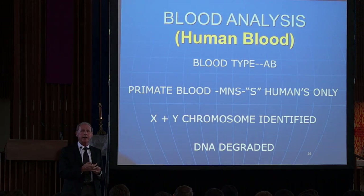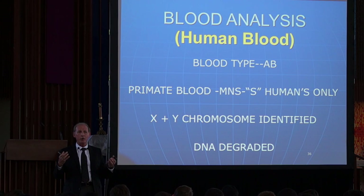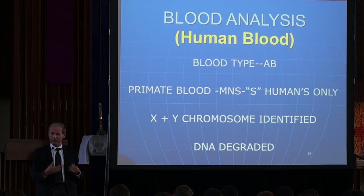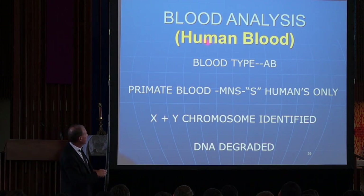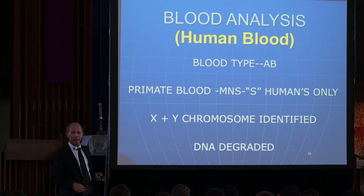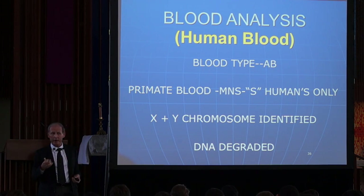About three months after they got back from their studies, they were able to examine the blood in detail and find out what the type was, whether it was human blood, et cetera. First of all, they found out it was human blood. What about the blood? First of all, it's AB — that's a rare type, if you know that already.